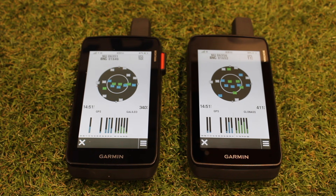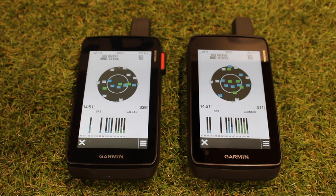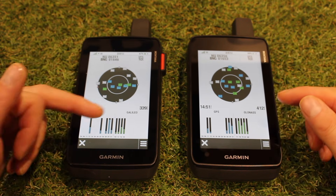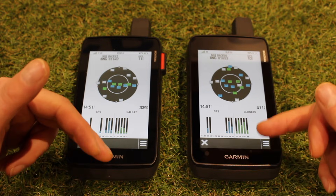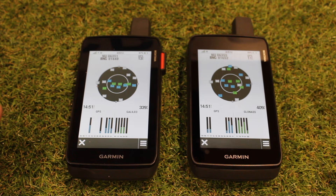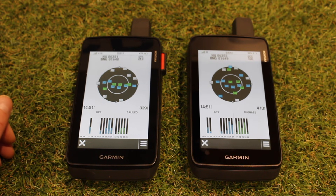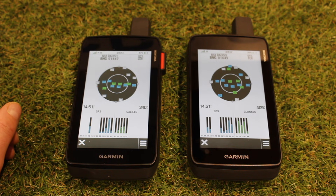We only actually need three satellites to give us a fix on the ground, and the fourth one gives us our height data. The figure at the bottom of the screen shows the satellites it's locked onto — that will be a lot better when we're outside. We get the accuracy figure at the top right. The height data is never great from GPS, but it's a good guide, so that will flicker up and down until we've got a full lock outside. I've got both these units set for British National Grid for the Ordnance Survey maps we use in Great Britain, so I'm actually getting a grid reference at the top left of the screen.